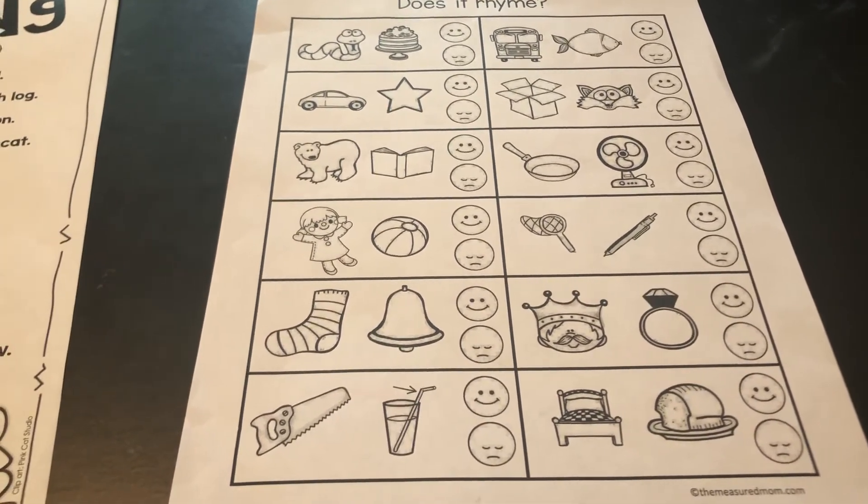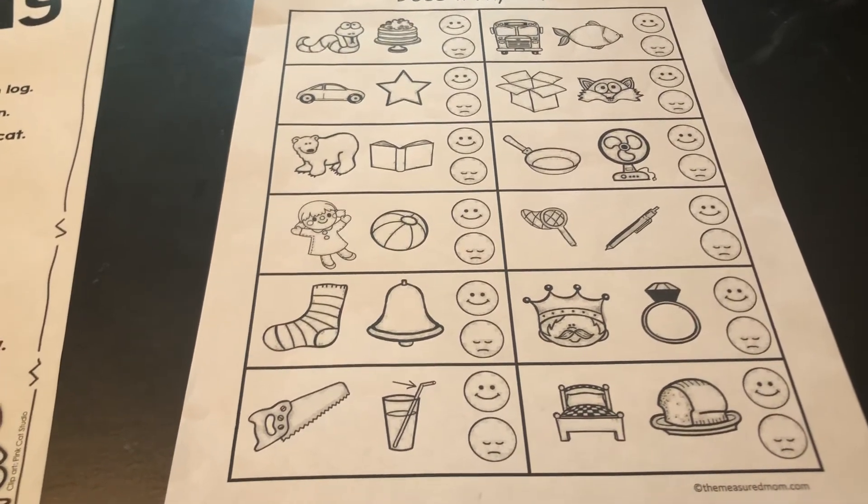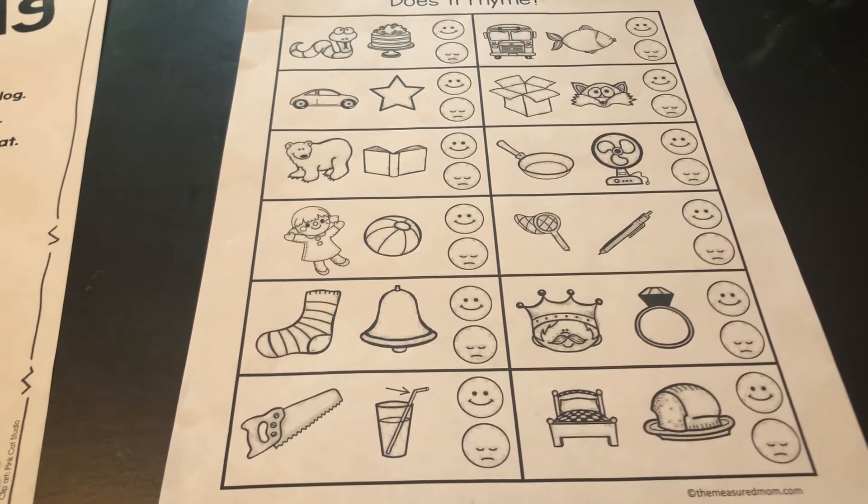I've also uploaded videos of me reading some books that have rhyming words in them.